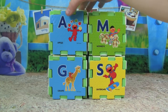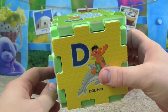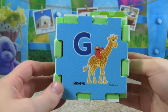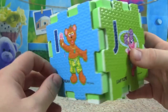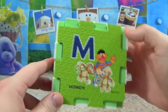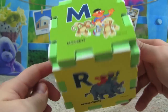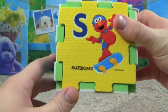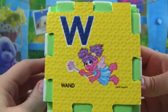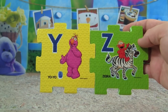Let's review our alphabet: A, B, C, D, E, F, G, H, I, J, K, L, M, N, O, P, Q, R, S, T, U, V, W, X, Y and Z. Great job!